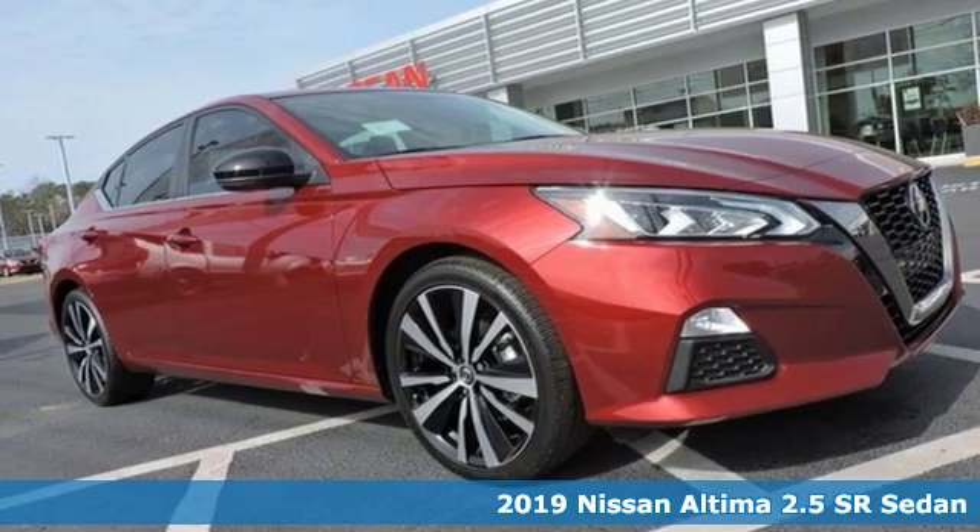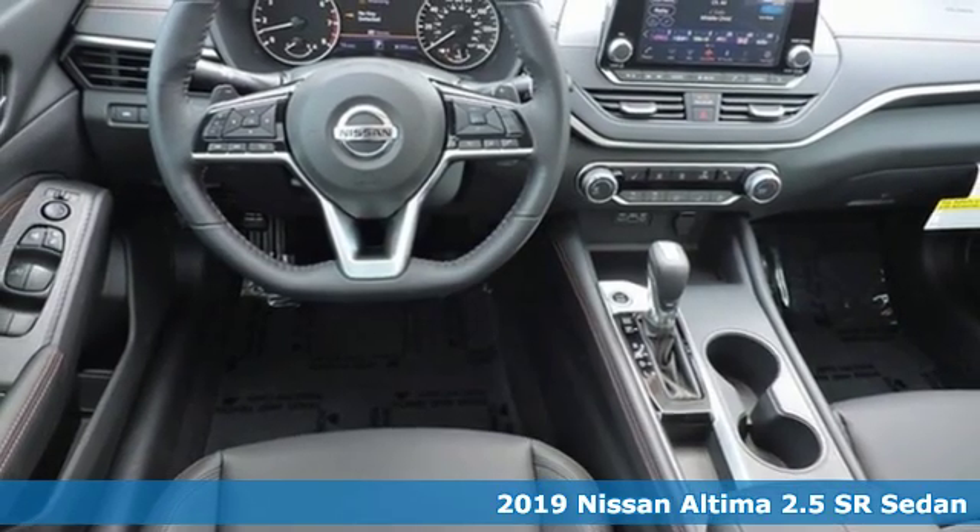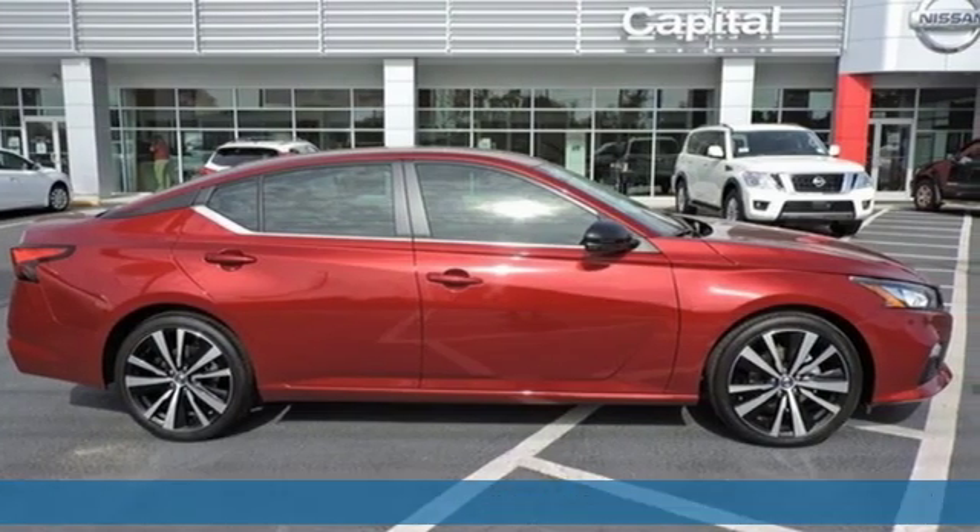Here's a new 2019 Nissan Altima. Add a little extra to the ordinary with the Altima — it's built to accentuate everything you love and need about driving.